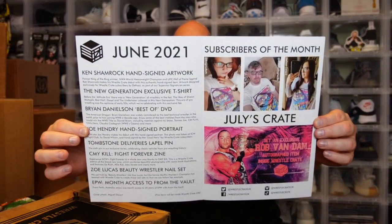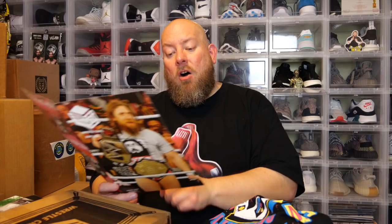Let me show the inside of the cheat sheet. Ken Shamrock — hand signed original artwork, signed by NWA World Heavyweight Champion and UFC Hall of Fame legend Ken Shamrock. Then we have the New Generation t-shirt. It says 'Before the Attitude Era was a New Generation of wrestlers in the fed — the likes of Shawn Michaels, Bret Hart, Diesel, and the Undertaker ushered in this new generation.' Then we've got the Brian Danielson DVD. The other autograph is ROH star Joe Hendry — his photo was taken at ICW Fight Club, hand signed for WrestleCrate subscribers. And we got the Tombstone pin, the Fight Forever magazine, and the Zoe Lucas beauty wrestler nail set.